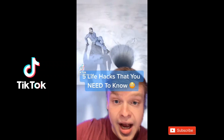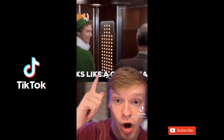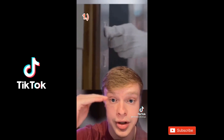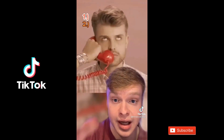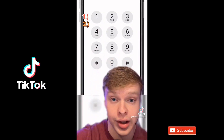TikTok! Here are 5 life hacks that you need to know. Number 1: if someone pushes all the buttons in the elevator, just press each button twice to avoid going to those floors. Number 2: if you get calls from annoying people like telemarketers, just press the number 9 during the call and it will add your number to a do not call list.